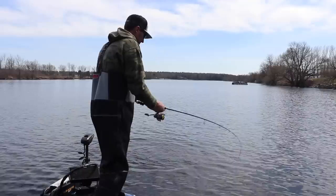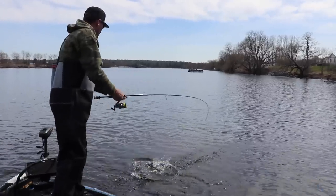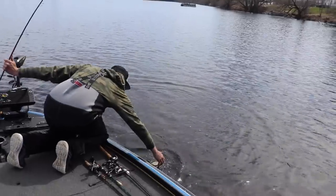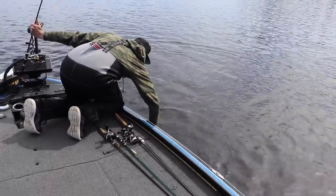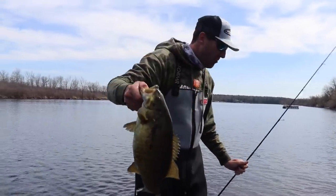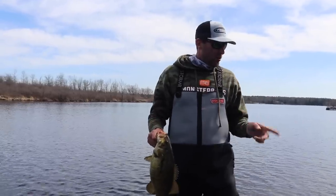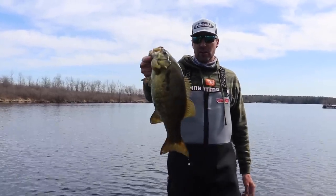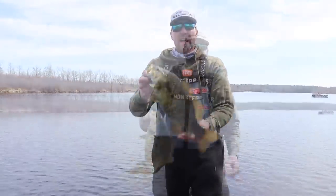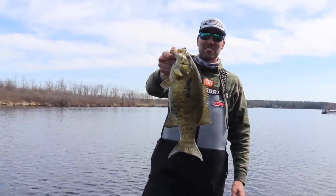He's bigger than I thought — four or just under four pounds. What a gorgeous day on the water, guys. I encourage you to try this technique — it's something I haven't talked about yet on my channel. It does put some good fish in the boat. We had a blast today. Don't forget to subscribe to my channel, and as always, until next time, we'll see you on the water.